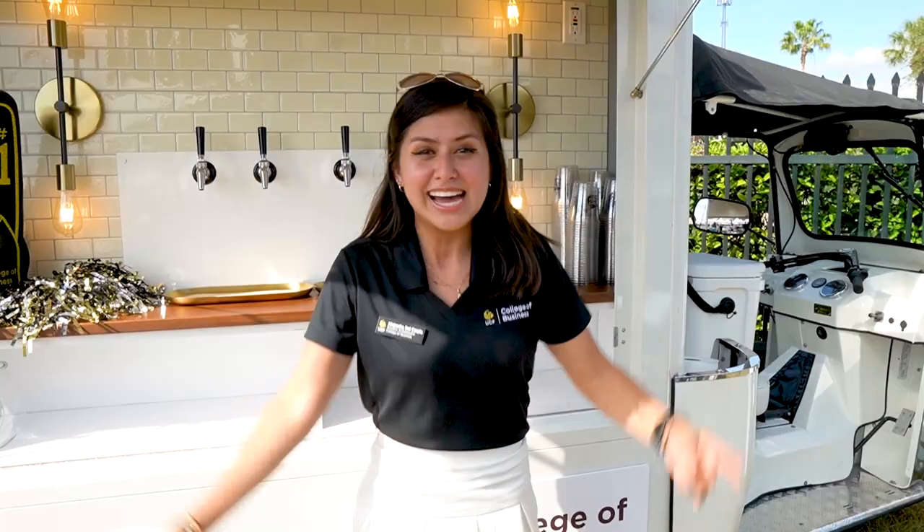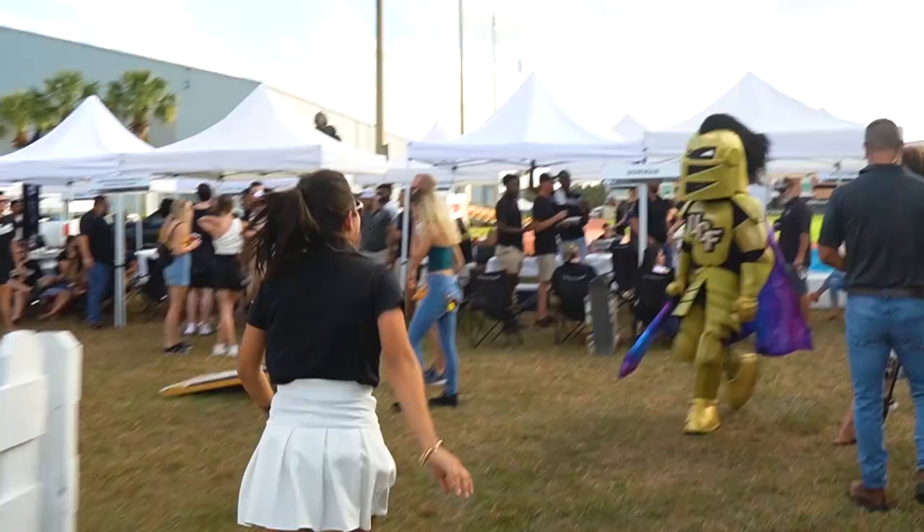Hey guys, my name is Alejandra, I'm one of your UCF social media ambassadors and I go by she/hers. I'm an integrated business major and today I'm going to show you what UCF's Space Game is all about. So, stay watching!